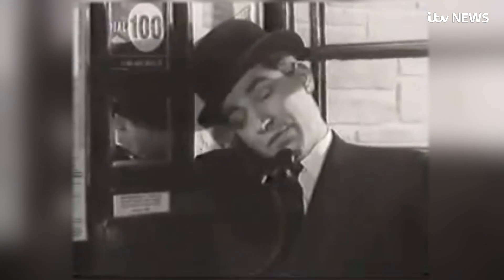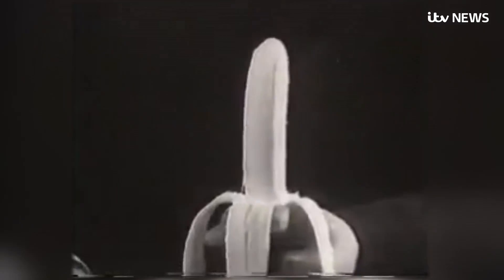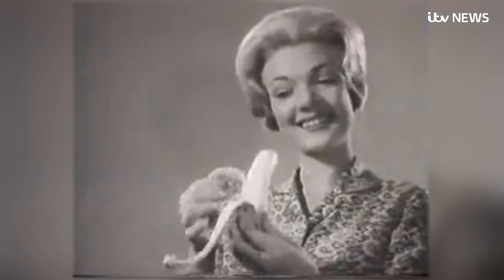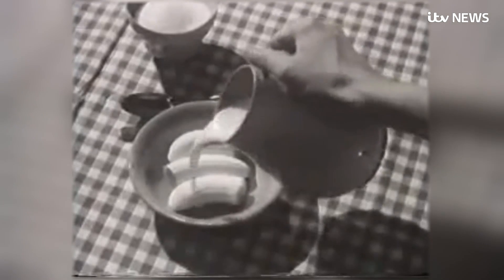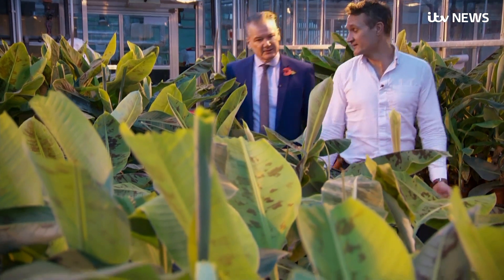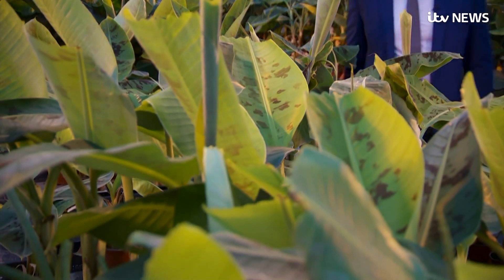In the 60s, a banana variety called the Cavendish took over the market — now it's all we ever import. Researchers warn that because the strain can't fight this fungus, supplies are potentially vulnerable.